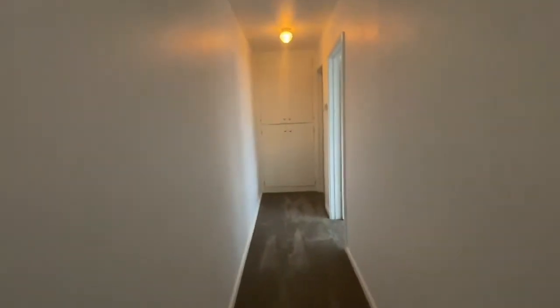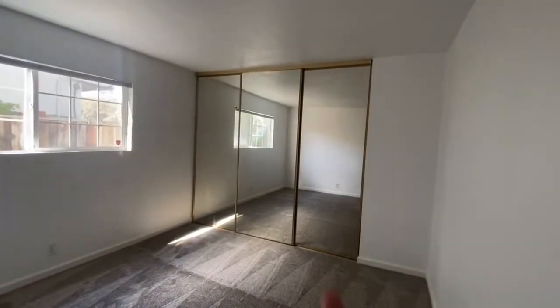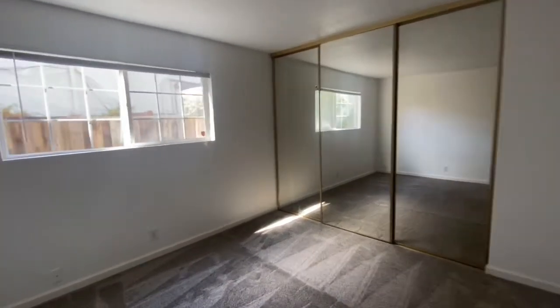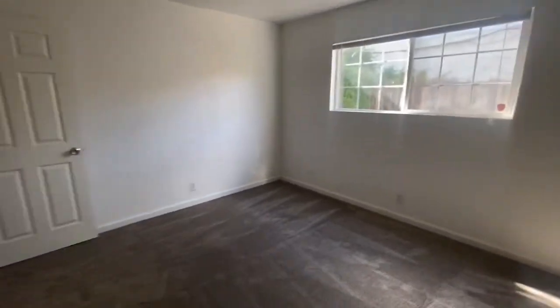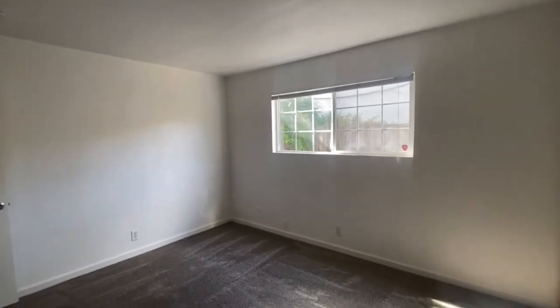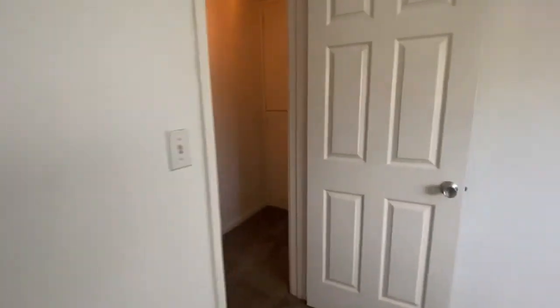Let's walk down to the bedroom. Here is the bedroom — it's got a pretty large closet with mirrored closet doors. There's new carpet in here. It's a pretty big bedroom with a panel door, and the carpet is nice and new — it even has that new smell.